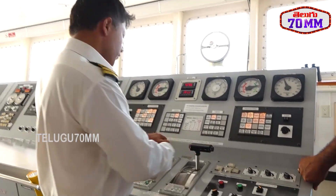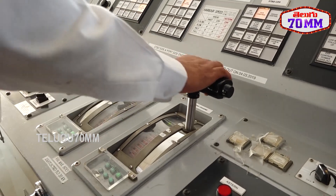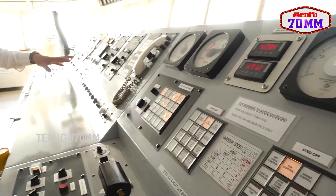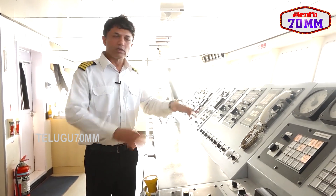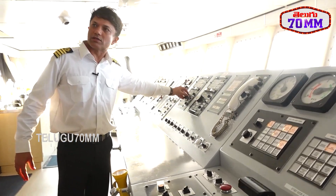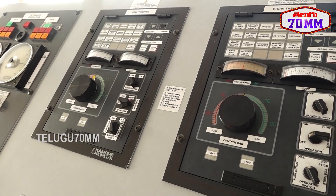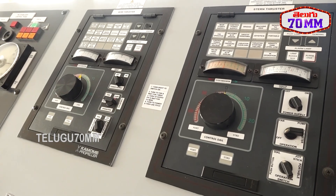These are the two engine controls from where we can increase or decrease speed, stop, or go astern. These show all parameters and alarms. The ship also has two thrusters which run in the athwartship direction, so the ship can move sideways — one at the bow and one at the stern. These thrusters can only be used at reduced speed of around four knots and are used during arrival and departure at port for sharp movements.